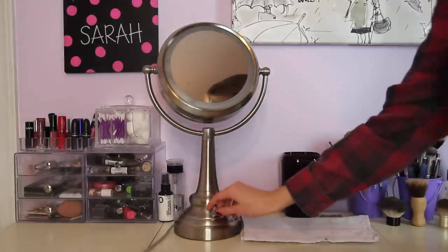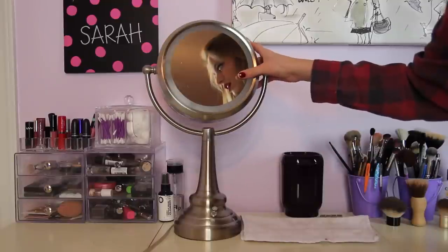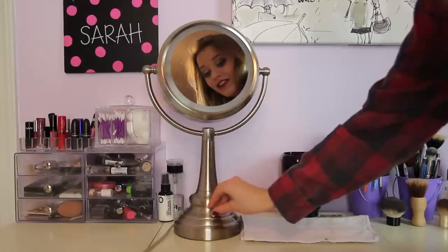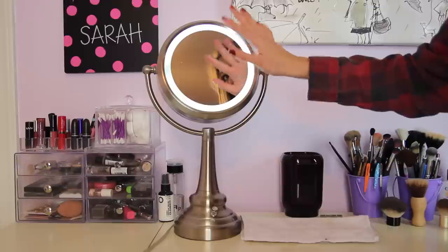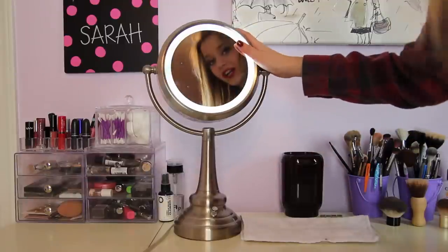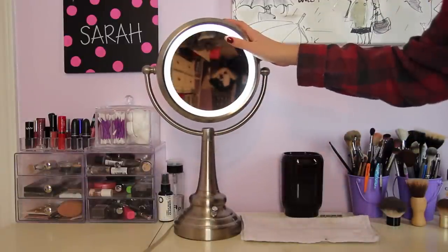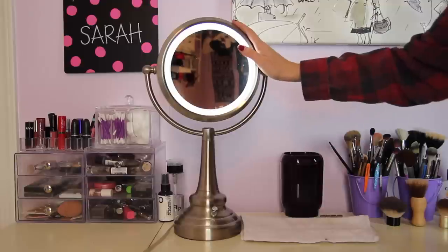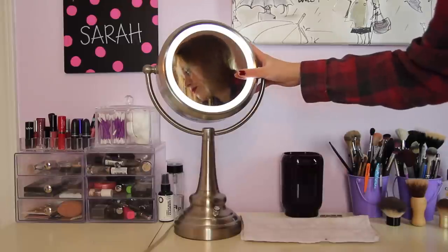Right here is my mirror — it turns on and off, and it's perfect. It has natural lighting so my makeup looks like it's going to look when I go outside, so my makeup's not orange or anything. The other side is magnified — really magnified — so I only use that side for plucking my eyebrows and stuff. I love this mirror and it's from Bed Bath & Beyond.